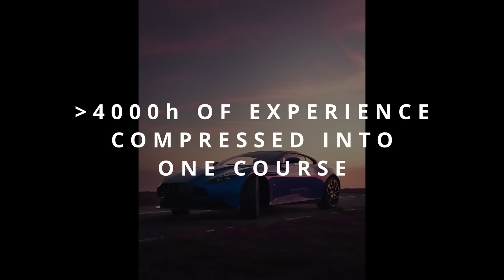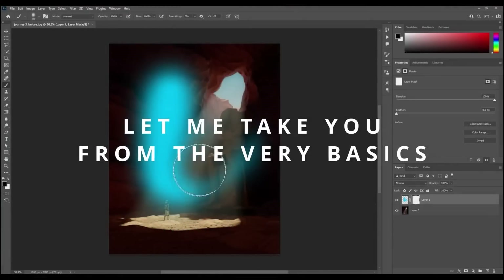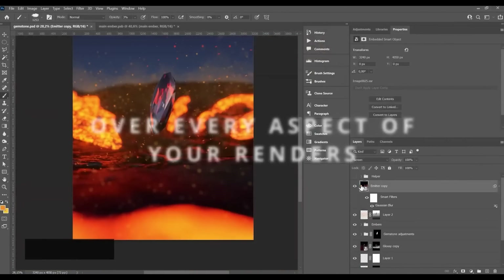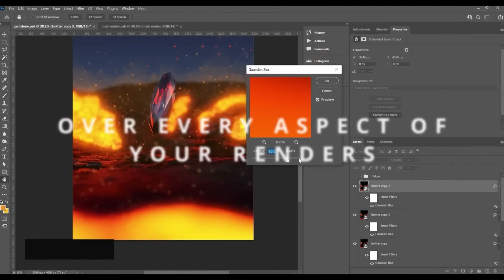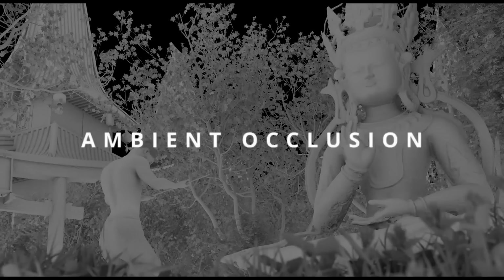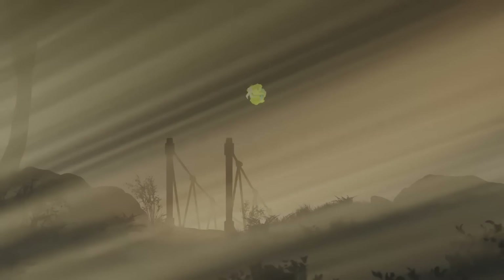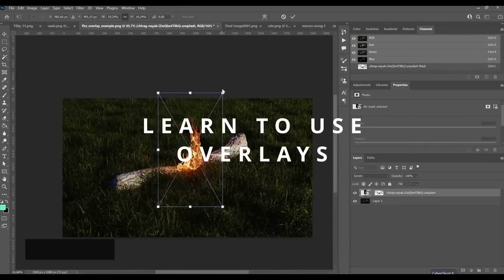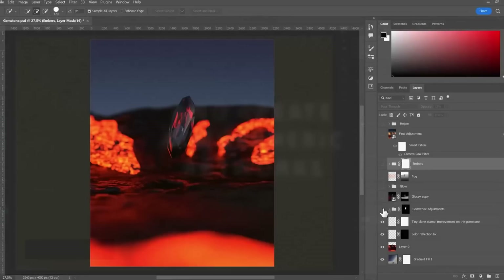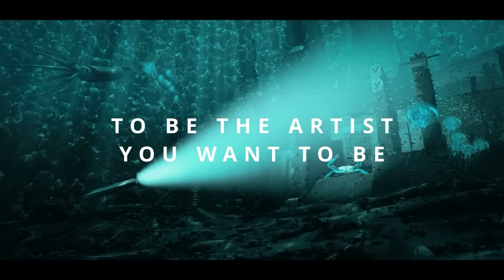Throughout this six-hour plus course, you will master the art of post-processing from beginner to pro. You will start by getting a good understanding of the differences between 3D and 2D software like Blender, Photoshop, Affinity Photo, etc. You will also learn fundamentals like creating masks and using adjustment layers, and how to incorporate Blender output data such as color passes to fix mistakes or change colors. You will also learn how to add atmosphere, fog, clouds, stars, light rays, rain, snow, and much more.